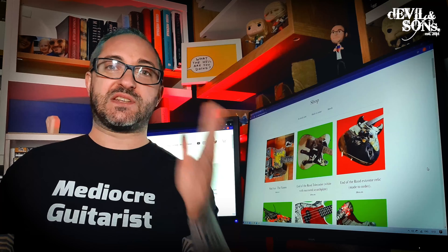Hi people, this is Daniel from Devil and Sons Guitars here, and today I'm proud to introduce my brand new website and offer you 15% off all guitars.